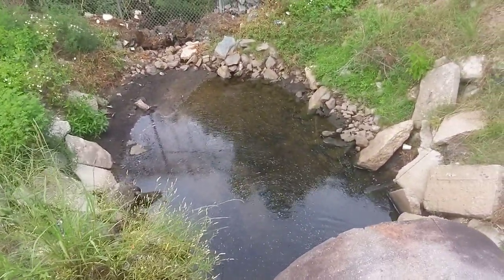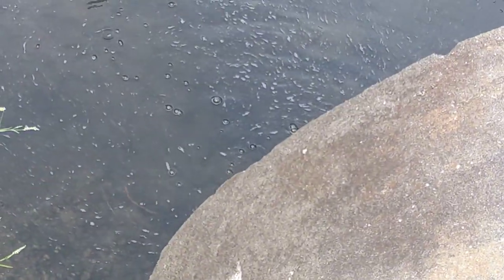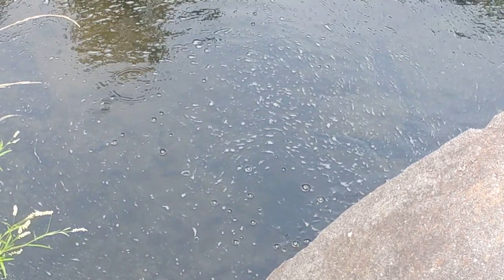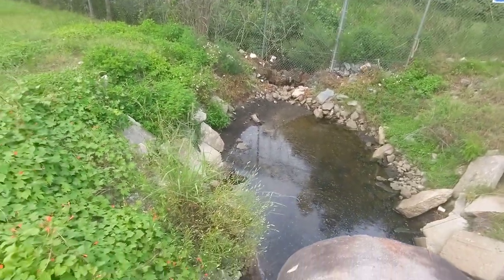That dirt there has accumulated since I was here last time. And there's a lot of little fish in there, which is nice. You can't really see them in here — there's little dark shapes. There's a bunch of fish in there, so that's nice.